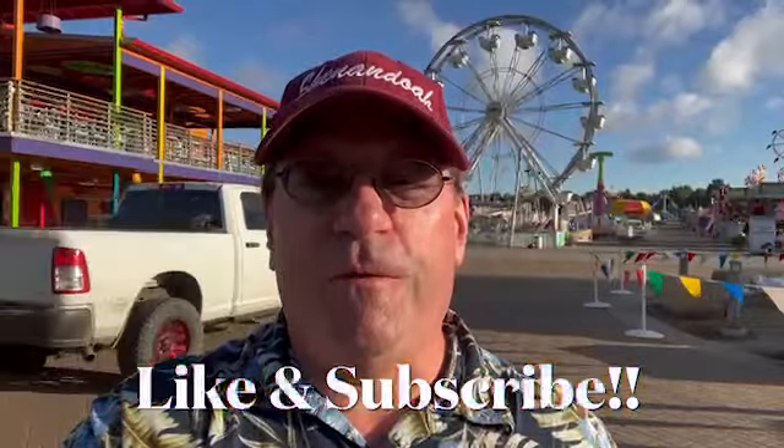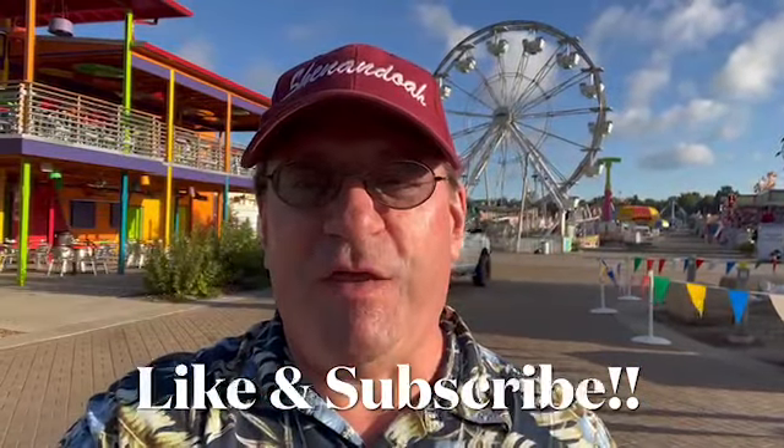Hope you liked the first five on my list of the top ten things you should see and do at the Iowa State Fair. We've got a second video coming up to cover the second five. Don't forget to like and subscribe to this video channel. And for the latest news, log on to KMALand.com.